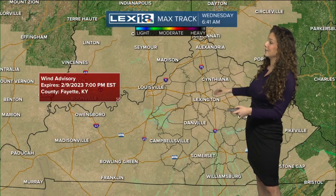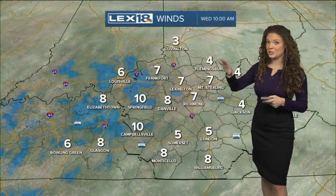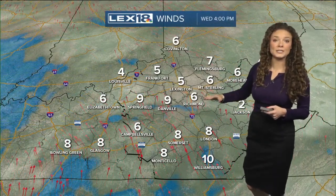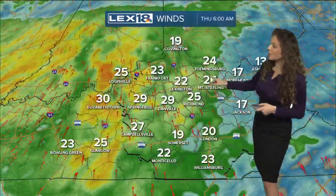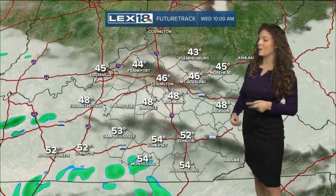We do have a wind advisory in place and that's going to be in place until tomorrow evening. Wind speeds are really going to start to ramp up heading into tomorrow morning. Winds for today are probably going to range from about five to even 15 miles per hour, so a little bit of a breeze coming through the area. But tonight and overnight into tomorrow morning, winds are going to ramp up to about 25 to even 35 miles per hour — very windy conditions heading our way for Thursday.